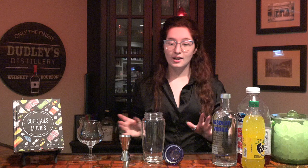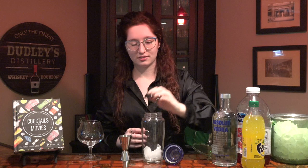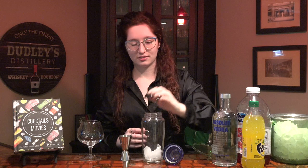First up, we have the Bay Breeze from the 2005 movie Red Eye. We're going to start and put some ice into our shaker. This is my baby — I love the shaker bottle with all my heart. This cocktail only calls for three ingredients: vodka, pineapple juice, and cranberry juice. First we are going to put in our vodka.